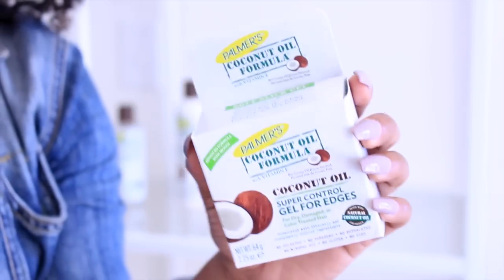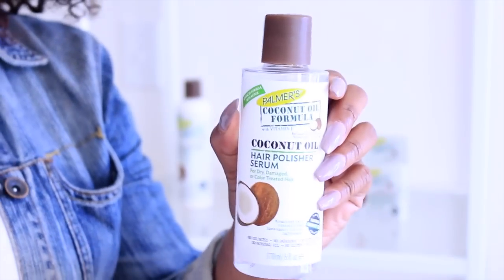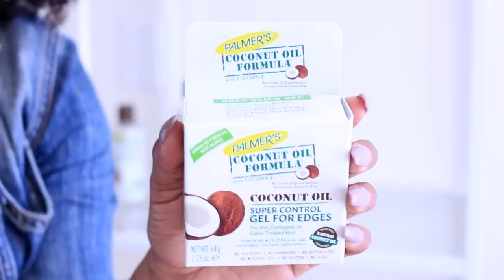This is the final style — of course I ended up putting my hair in a puff with their edge control. My highly recommended products are definitely the pudding, the serum, and the edge control. Try them out. Everything is $5.99 and under, so you can't go wrong. Amazing ingredients, great price, great product. Yolanda Renee loves it.